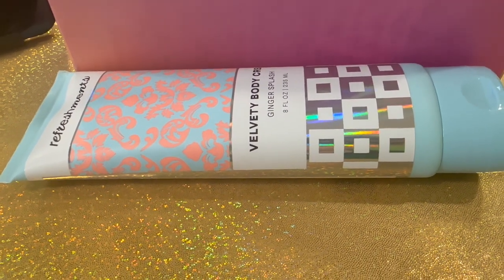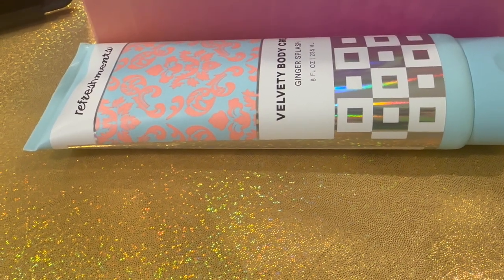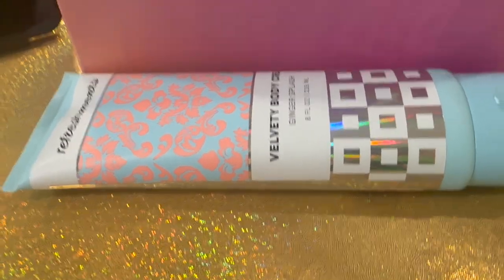The next item is huge — it's the Refreshments Velvety Body Cream in Ginger Splash. It's 8 fluid ounces, 235 milliliters — a huge tube of cream. I'm not mad about this because I can always use a body cream and I'll definitely use this up. Craving rich hydration without the greasy feel, this clean body cream has you covered from head to toe. It retails for $14.